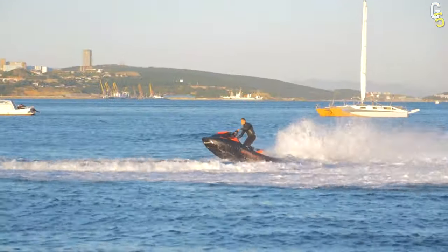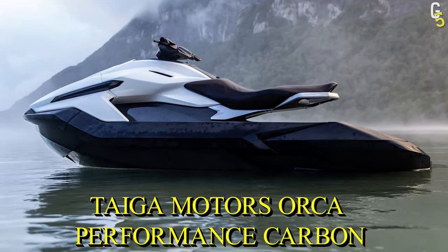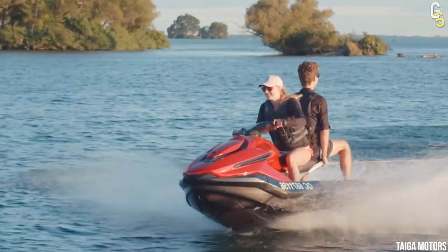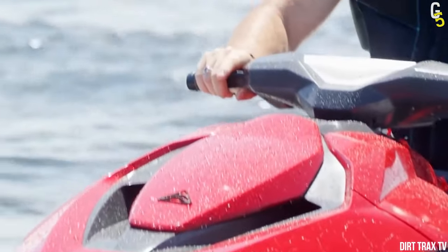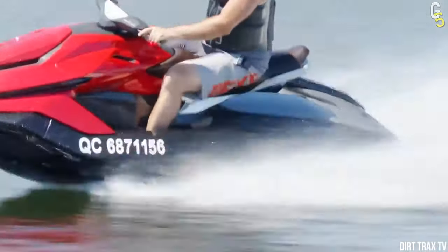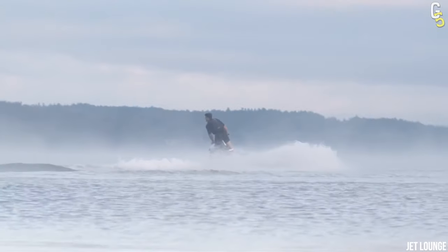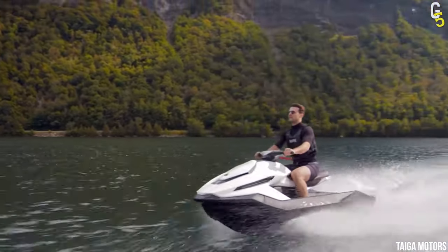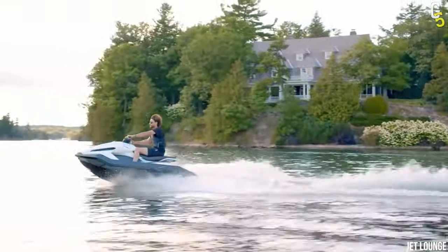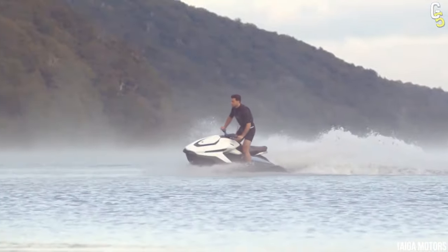If you're looking for an exciting, action-packed adventure, you definitely need to try the first-ever electric jet ski — the Tyga Motors Orca. The Montreal-based Tyga Motors released the Orca in 2019, and since then it has become one of the leading names in the industry. With a 180-horsepower engine, this jet ski will take you as fast as 65 miles per hour and ensure you can enjoy it for two hours straight without the battery dying.